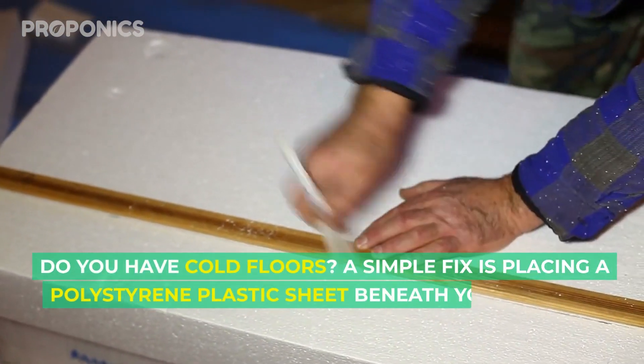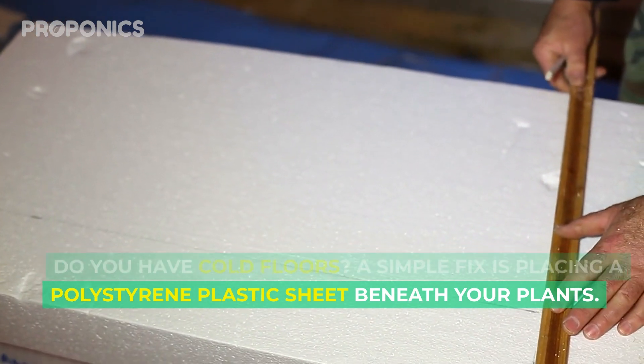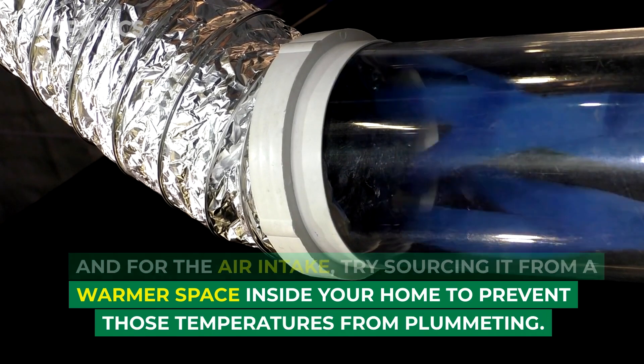Do you have cold floors? A simple fix is placing a polystyrene plastic sheet beneath your plants. For the air intake, try sourcing it from a warmer space inside your home to prevent those temperatures from plummeting.